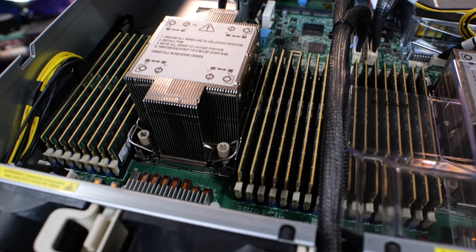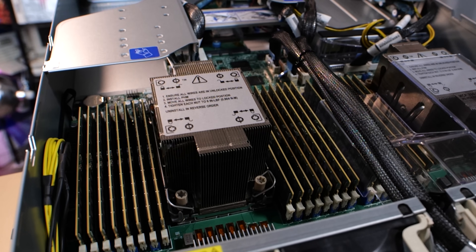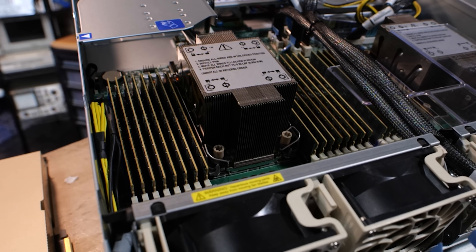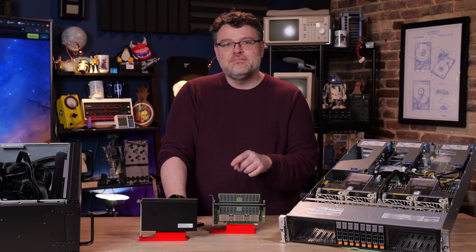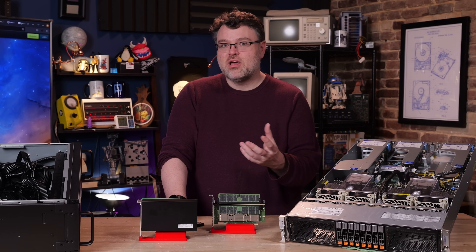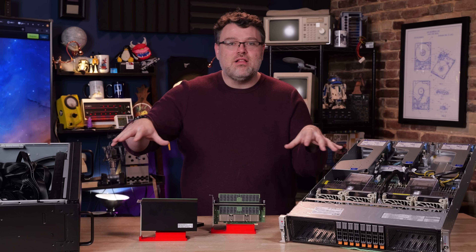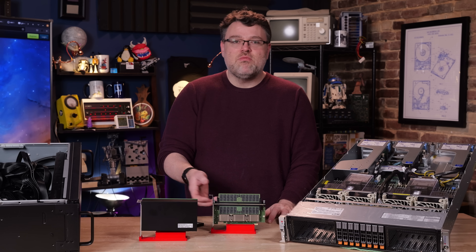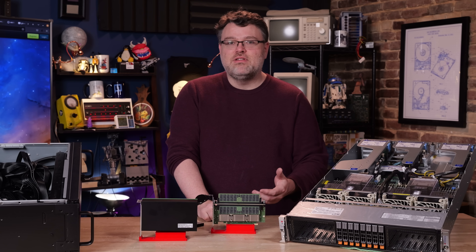Memory pricing is interesting: the cost of a 128-gig DIMM is more than double a 64-gigabyte DIMM, and a 256-gigabyte DIMM is way more than double the cost of a 128-gig DIMM. You plug these into the system and the PCIe slot becomes a CXL slot. The platform has to be fully qualified and tested, but then you get another 512 gigabytes or a full terabyte of DDR5 memory.